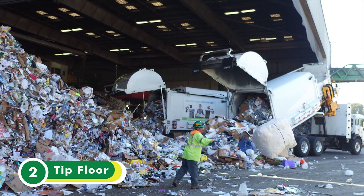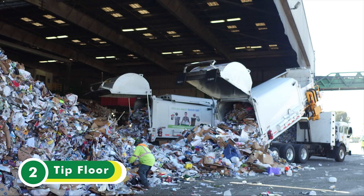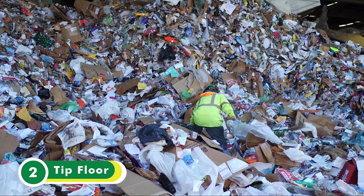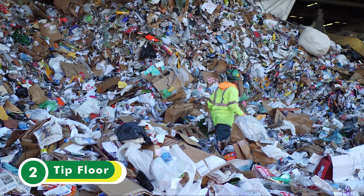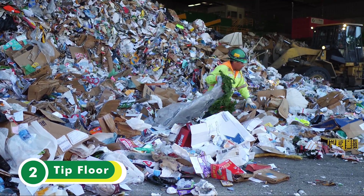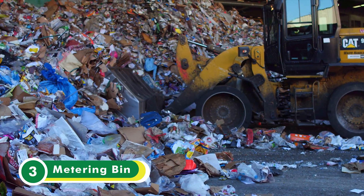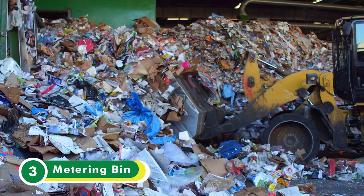Recyclables are brought in by collection trucks with material from both homes and businesses. Sorters will take the first look at the material while it is still on the tip floor — they'll pull out any large recoverable items and contaminants that can later get caught in the machines. Using bucket loaders, the material is fed into the metering bin.